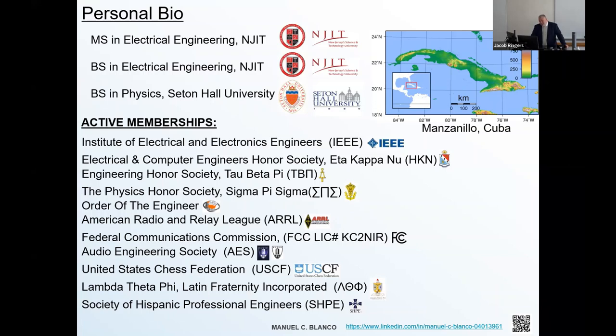I continue to stay heavily involved with the IEEE, obviously with TCNJ, and just continue to get involved in the field, because it's one of those fields that is continually changing and evolving.